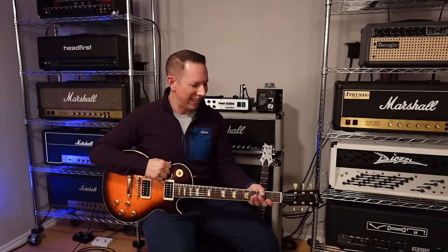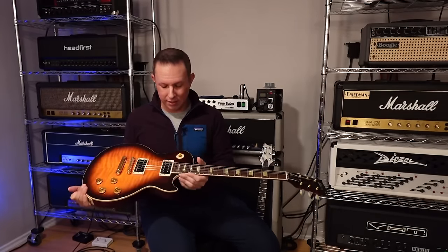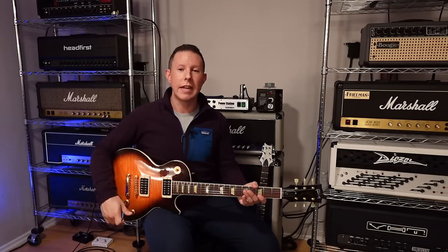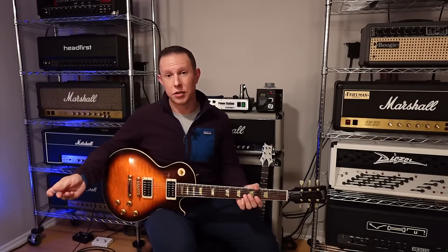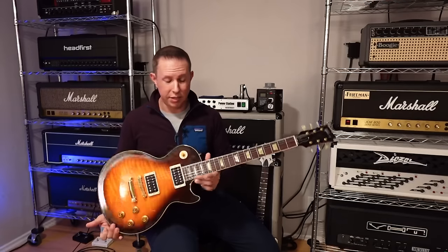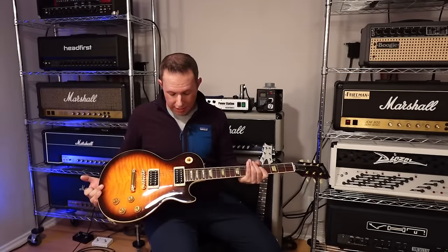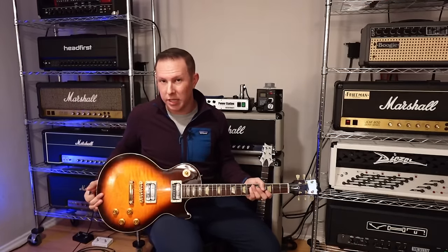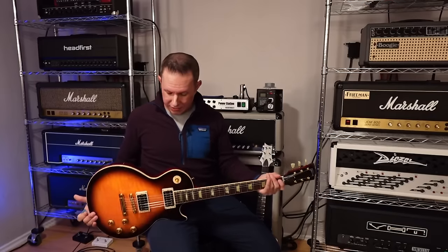First, let's talk Les Pauls since I just bashed Gibson's Custom Shop. This is a 2000 Gibson Les Paul Classic Premium Plus. These Gibson Classics from the 90s and 2000s are insanely undervalued — they can usually be had for $2,000 or less. There are a lot of them out there in really good condition. This one is in almost mint condition. I think I paid $2,100, so I overpaid a little because I wanted this particular color.